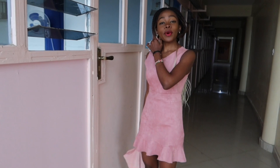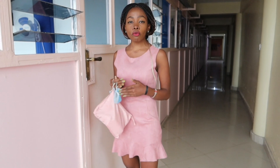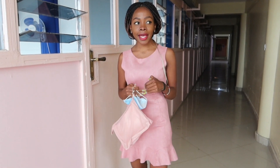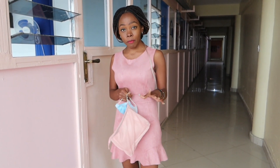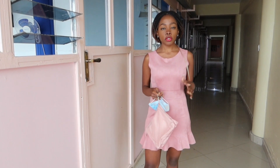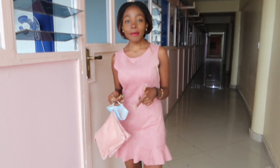Hey guys, welcome back to my channel. Thank you so much for clicking. So many of you guys have been asking me the process of buying land in Kenya. I actually have a couple of you people who live abroad asking what is the process of owning and buying land in Kenya. So in this video, I'm going to show you how to buy land in Kenya, the whole process. If you like this video, show me some love with a thumbs up, leave a comment, let me know what you think, and subscribe if you haven't already.